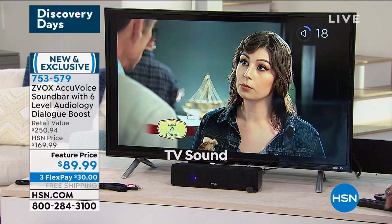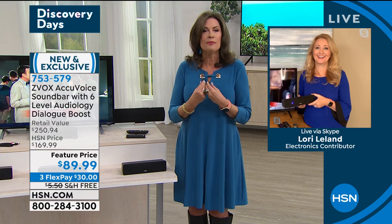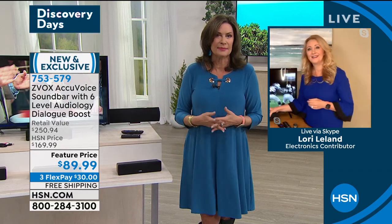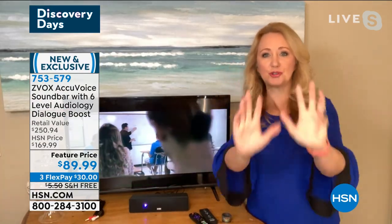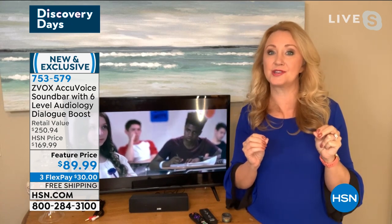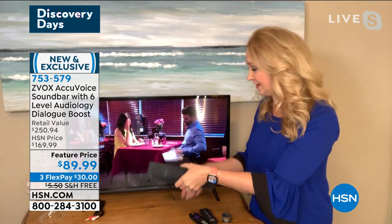You can still hear the background — the piano — but now you can hear everything in terms of dialogue; you can understand what they're saying even while hearing everything else that sets the mood and ambience. Well said — the voices come to the forefront, they pop, they come closer to your ears with these super powerful algorithms. Really easy to hook up — one cable into your TV, included, and power. That's all you need. If I can do it, literally anybody can do it.